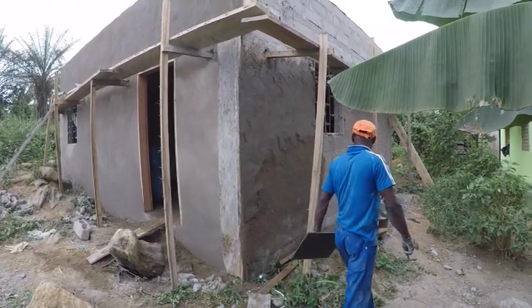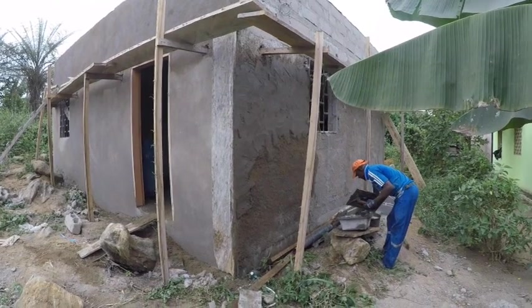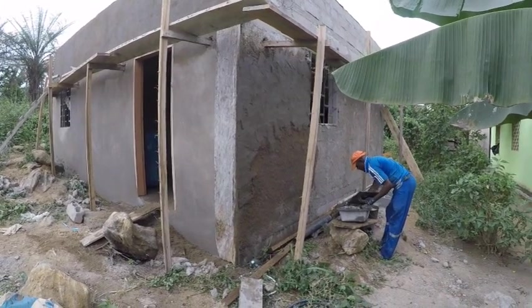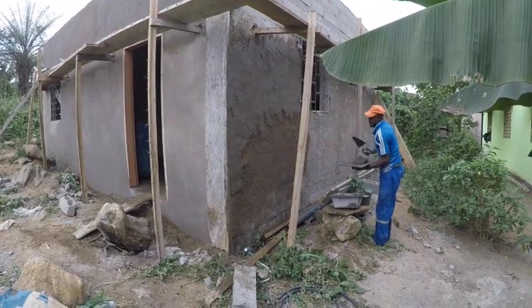The front side is done — well, not completely, because he's got to take all that scaffolding stuff in front of the house out. He's got to take it out, which he will do.